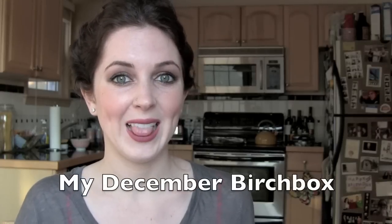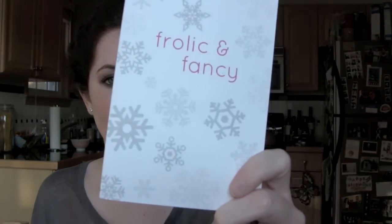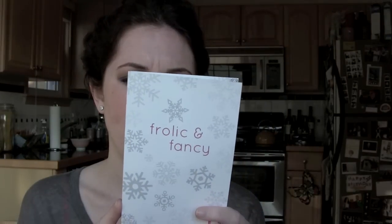Are you guys ready for the latest December Birchbox video? The theme for the December Birchbox is frolic and fancy, and one thing that I really thought was great was that they donated 100% of the proceeds from sales of the full-size products in December to Baby Buggy, which was a non-profit organization that provided families in need that have children with stuff that they needed.